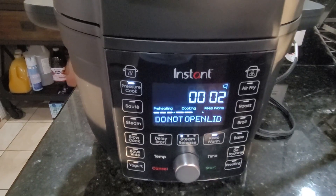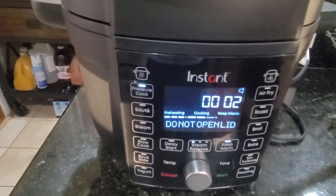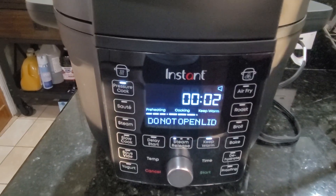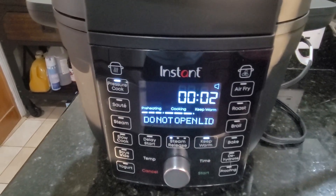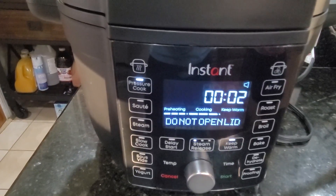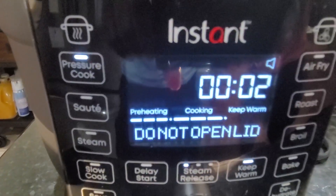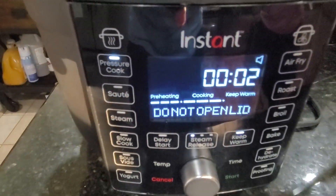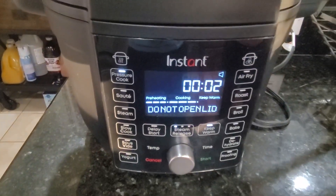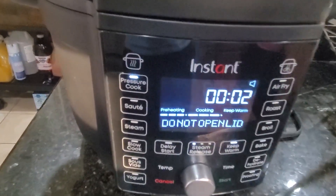Except for the pressure cooking, which was the main thing I bought it for. This pot takes forever. Right now it's pressure cooking and I set it for 10 minutes — as you can see it's counting down, it's on two minutes left — however it took 50 minutes to preheat.